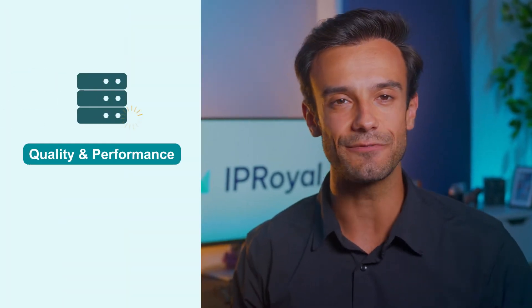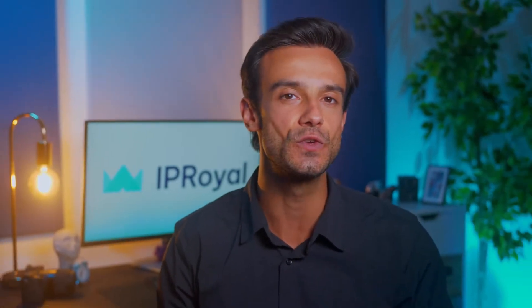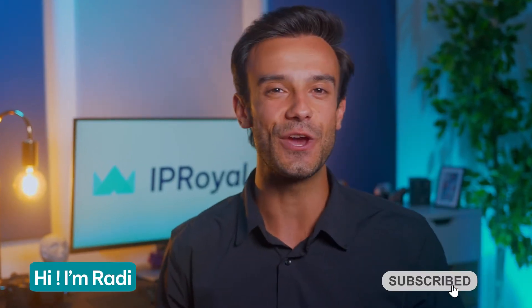Their quality and performance make the difference between everything running smoothly and running into serious issues. So how can you find out if your proxies are suitable for your needs and if you got what you paid for? It's easier than you might think. Hi, I'm Roddy, and in this video we'll share three ways you can test your proxies.